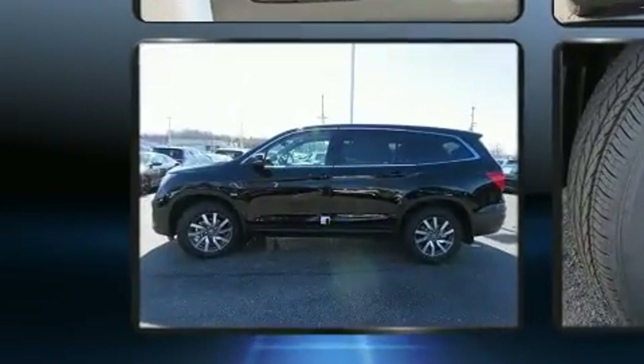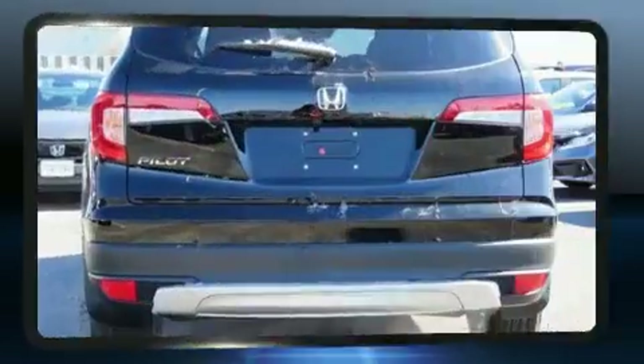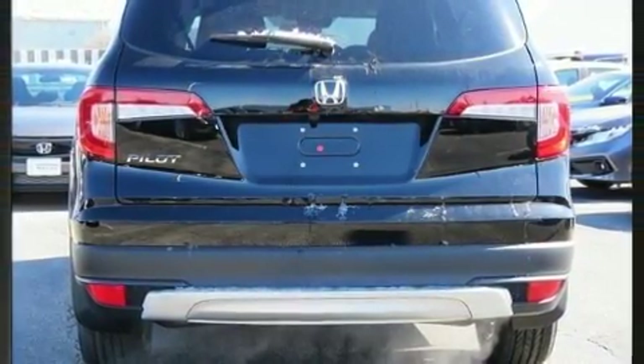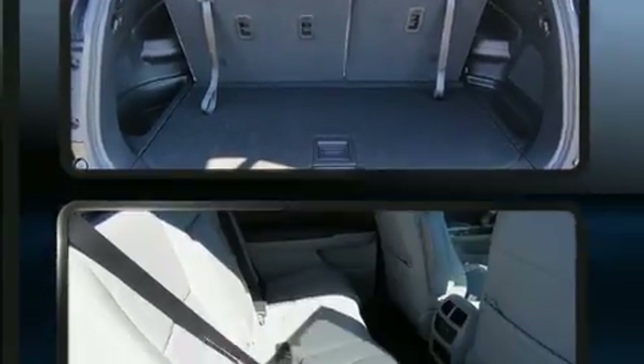Honda also prioritized safety and security with features such as brake assist, a panic alarm, and four-wheel disc brakes with ABS. Adaptive Cruise Control maintains a preset distance behind the car ahead of you, simplifying highway driving and enhancing safety.